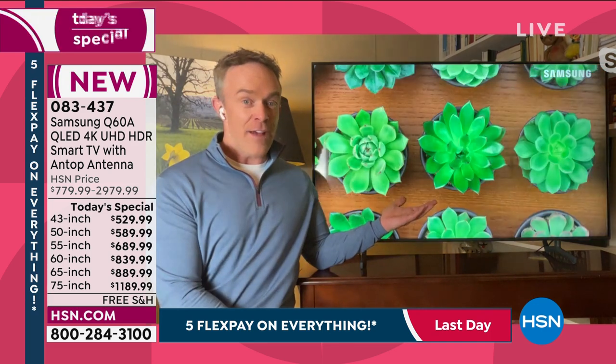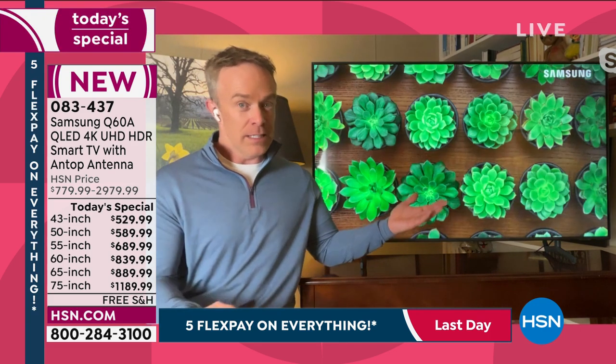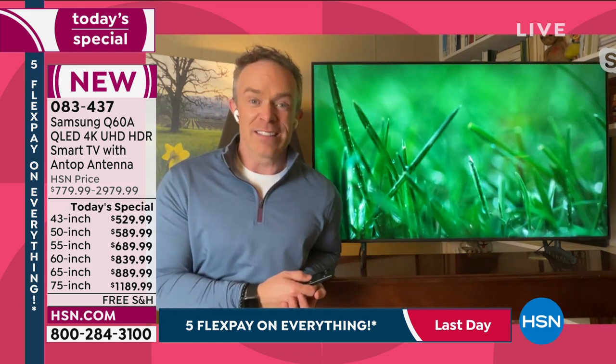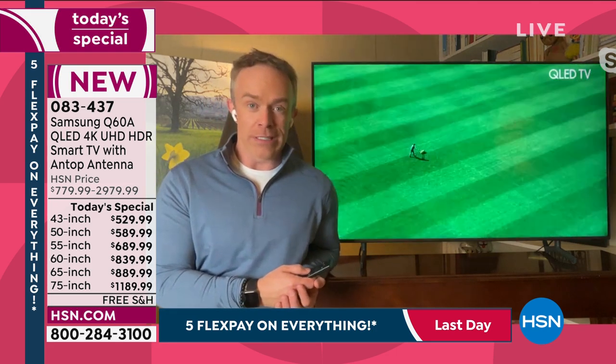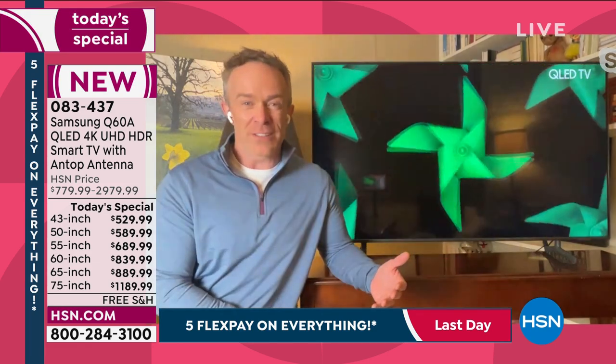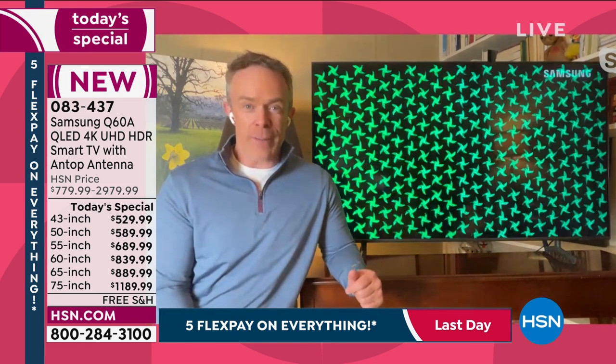Everyone sits in front of the TV — from the kids to grandparents to babysitters, pressing buttons. HSN has doubled that manufacturer's warranty — it's not third party, it is from Samsung and they doubled it. So we have more peace of mind.